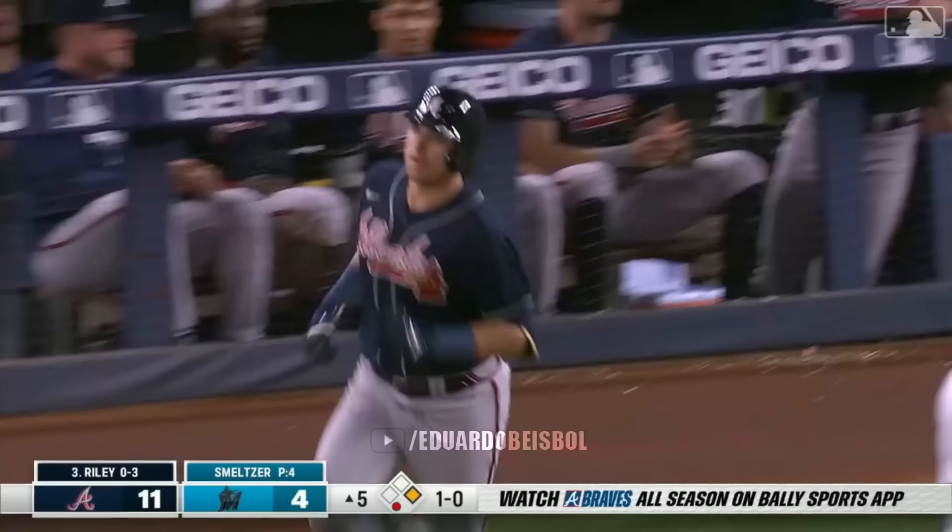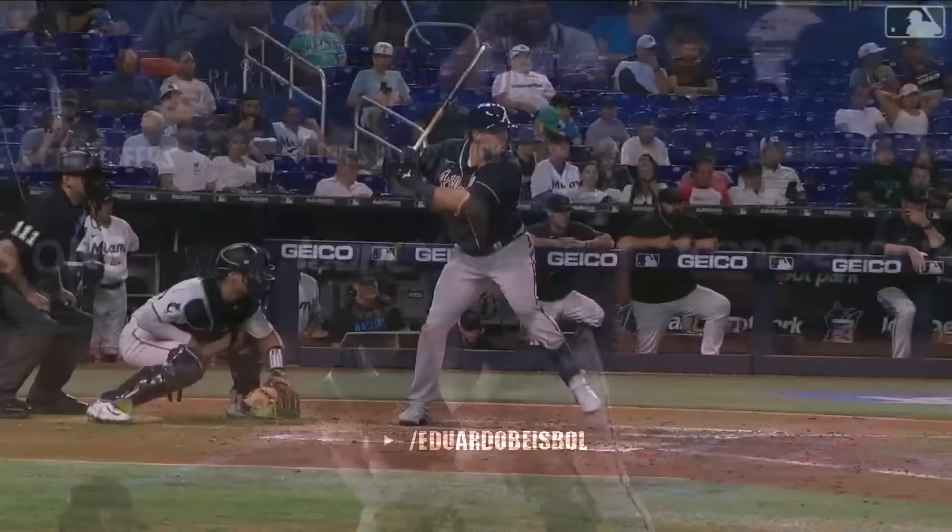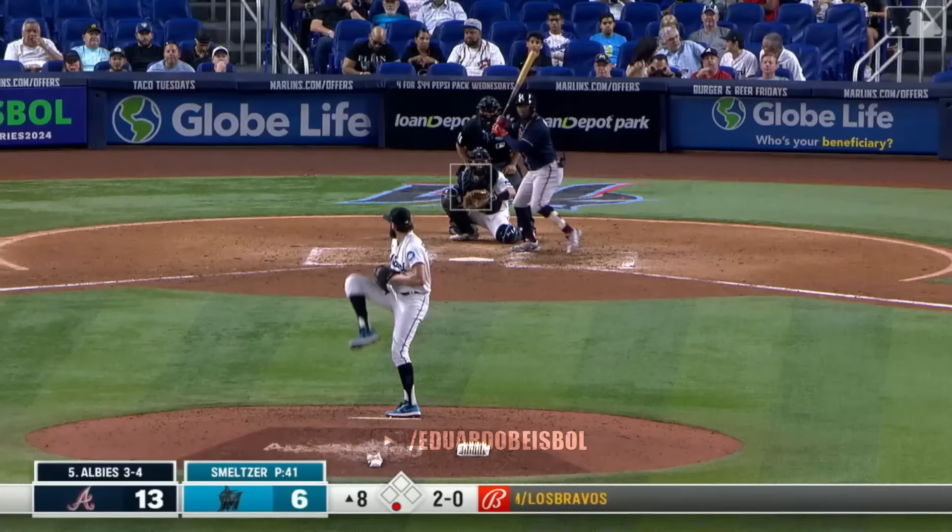Did you just predict a home run for Austin Riley? I think you did, Jeff, and you were correct. A no-doubter off the bat of the Braves' third baseman — his sixth of the season.